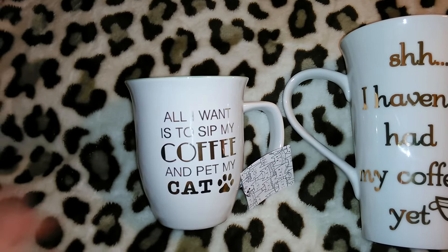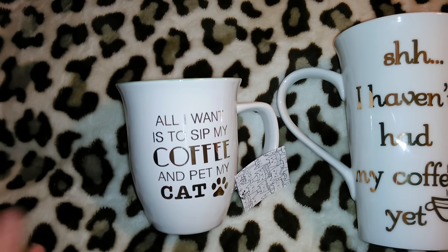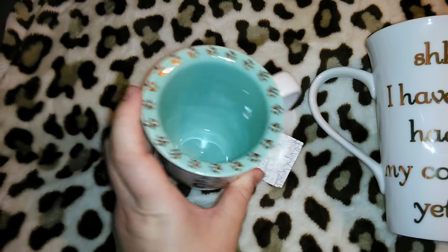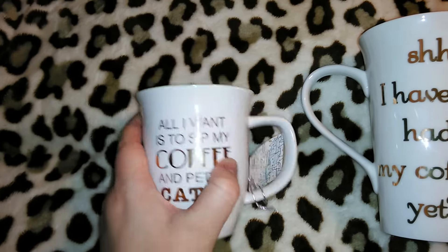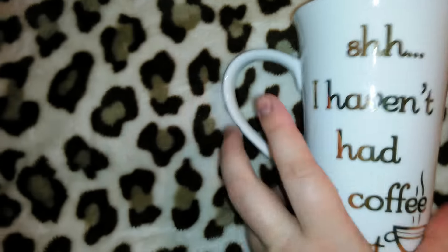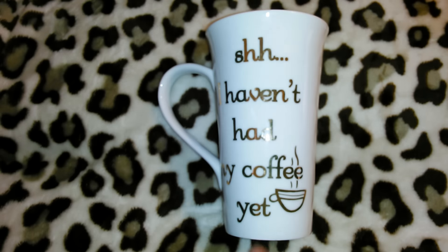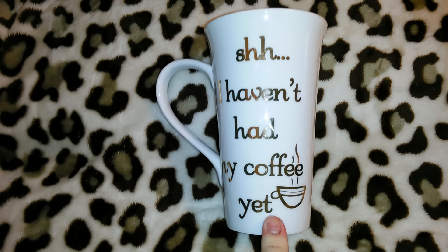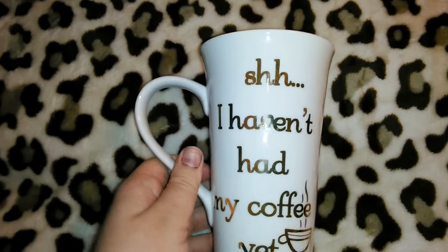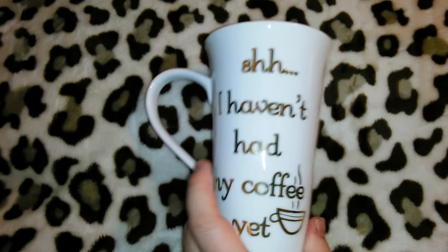They did have one cat mug that was black and shaped like a cat head, and one that said 'Crazy Cat Lady' — I had that one in my cart originally. But this one was the tiebreaker because I thought the inside was so cute. Then I got this one for myself — it says 'I haven't had my coffee yet.' It's also in metallic gold, so it's not going microwave either. This one was from Ross for $3.99. You guys know I like the larger coffee mugs, so this is perfect for me.